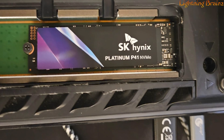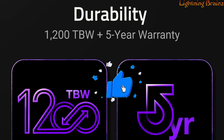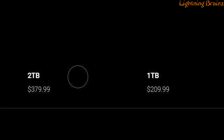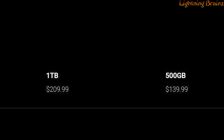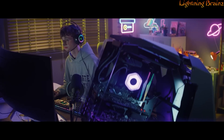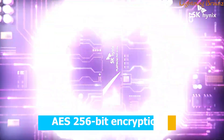the Platinum P41 is built to last, offering up to 1,200 TBW, and backed by SK Hynix's guaranteed five-year warranty. Available in capacities of 2TB, 1TB, and 500GB, this M.2 2280 single-sided SSD provides top-tier reliability with special features like AES 256-bit encryption,